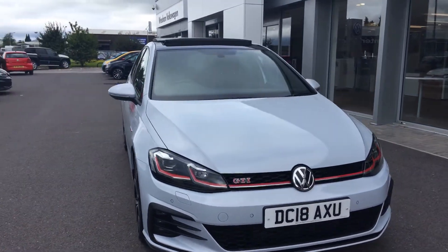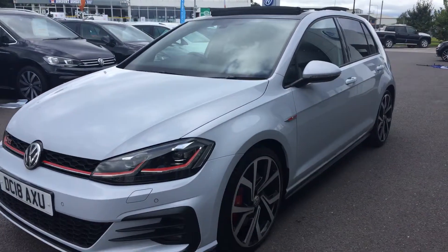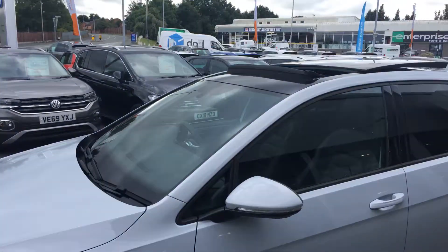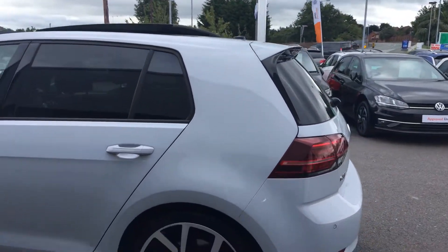This car's only done 5,000 miles on an 18-registered car — absolutely fantastic looking car. It's got the upgraded 19-inch pressured alloy wheels, it's also got the glass roof, and it's got tinted glass at the rear, front and rear.